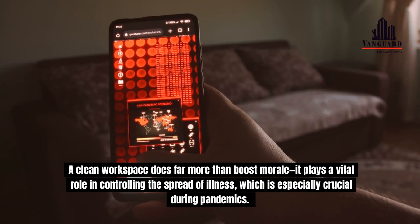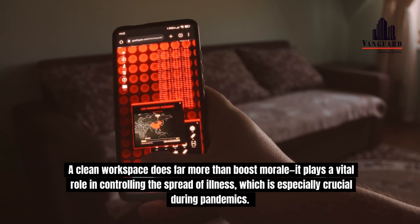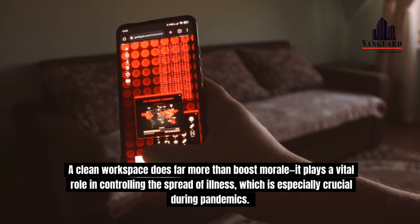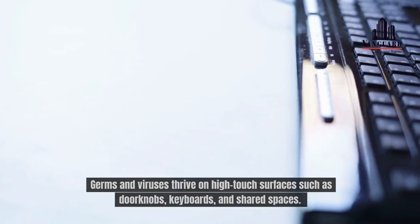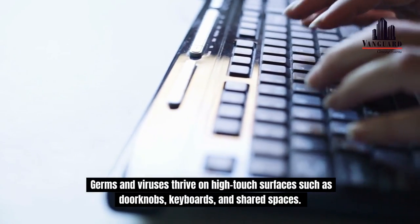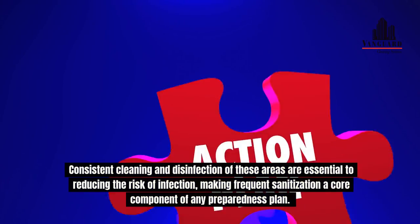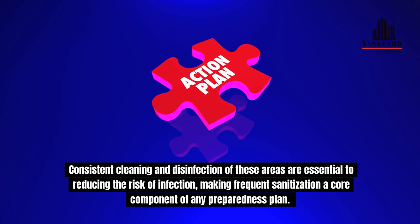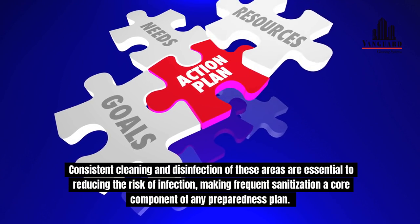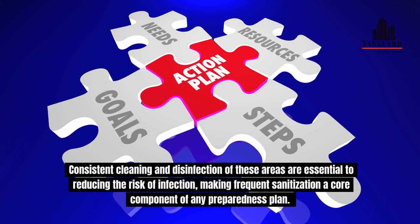A clean workspace does far more than boost morale. It plays a vital role in controlling the spread of illness, which is especially crucial during pandemics. Germs and viruses thrive on high-touch surfaces such as doorknobs, keyboards, and shared spaces. Consistent cleaning and disinfection of these areas are essential to reducing the risk of infection, making frequent sanitization a core component of any preparedness plan.